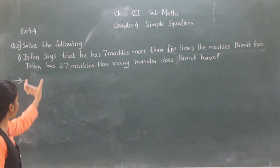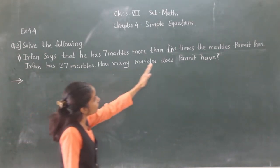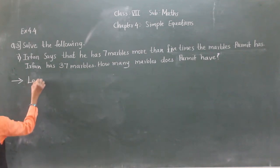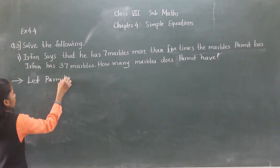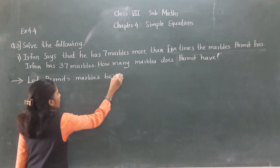Now, what is given? Irfan's number is given — 37 numbers. How many numbers does Parweez have? For this, let Parweez's number be X.